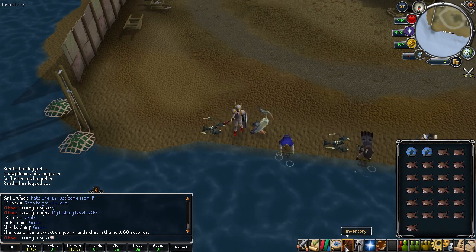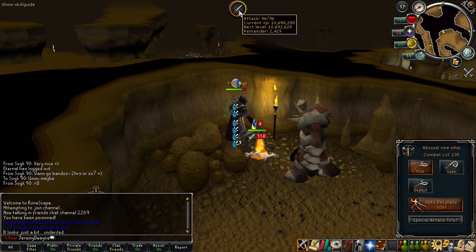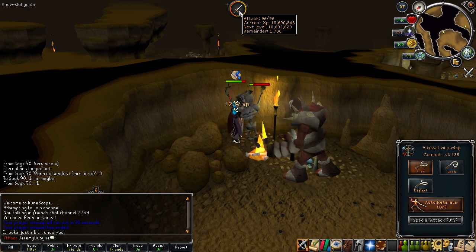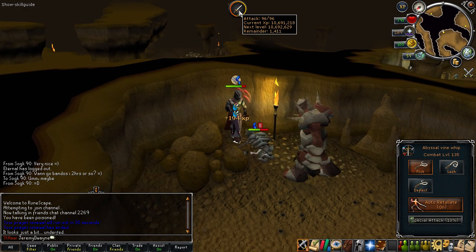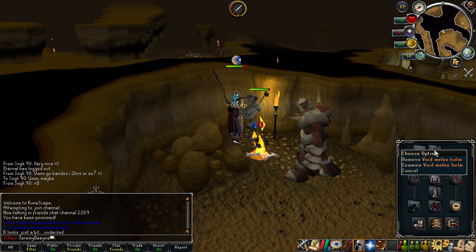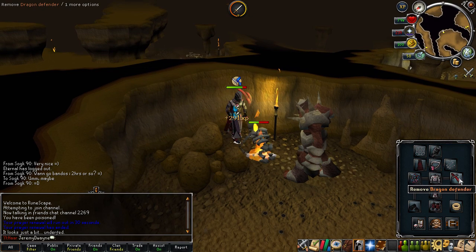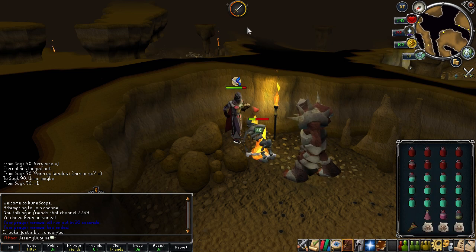Also in this video you'll see me get 99 fletching. I decided to just go ahead and crank it out. I got 509,000 broad arrows — I bought headless arrows and broad arrow tips on the Grand Exchange. Thank you so much to those of you who helped me out buying those. It's kind of hard to buy broad arrows because there's a 10k limit every four hours, so during a couple of live streams some of you bought 10k and then I bought them from you.